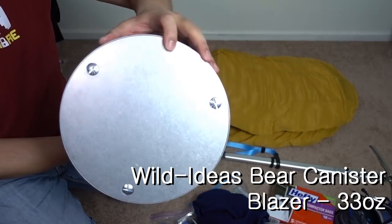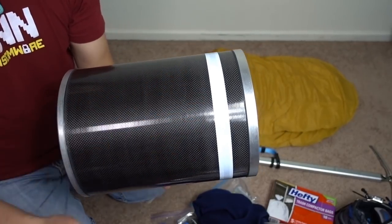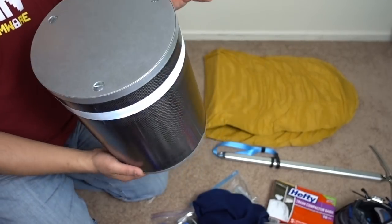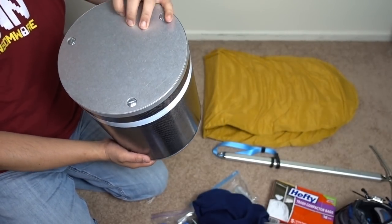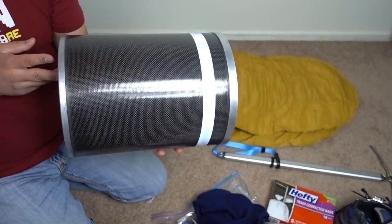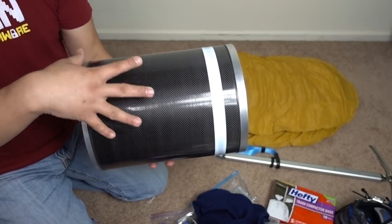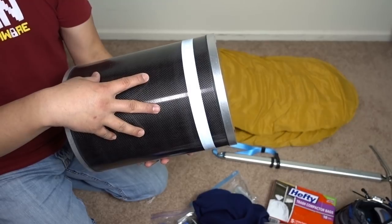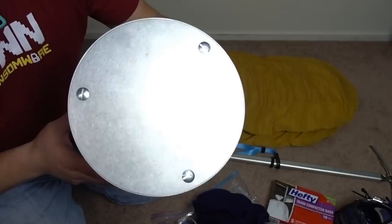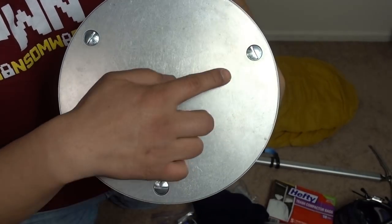The big one — bear canister. This is the Wild Ideas Laser. I got this one instead of the BearVault because it's the same size as the BearVault 500. In some parts of California, especially Yosemite, you have to use a bear canister for all your food, garbage, smelly items, and cooking utensils.